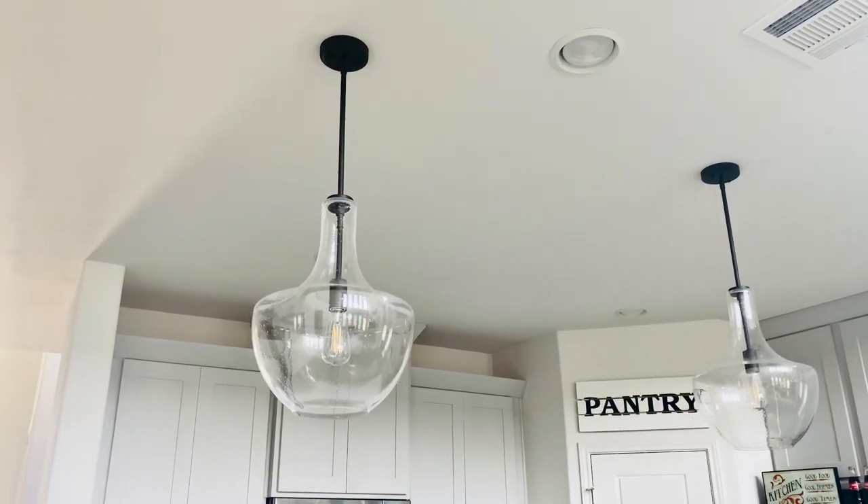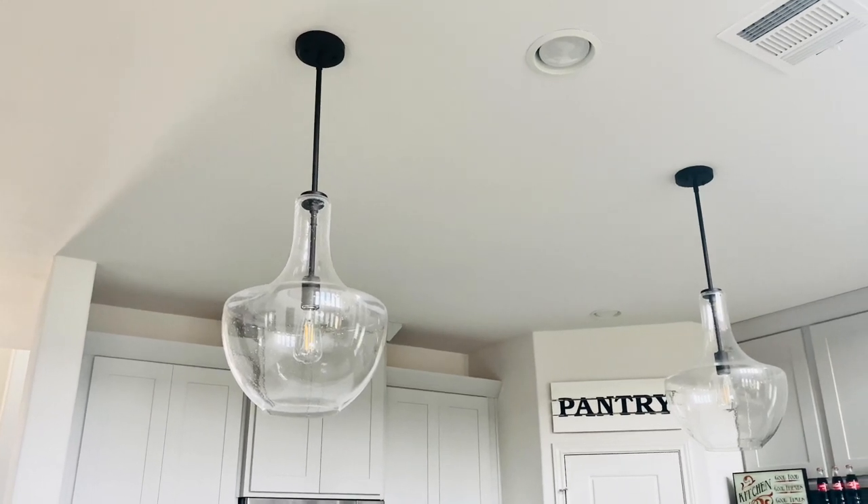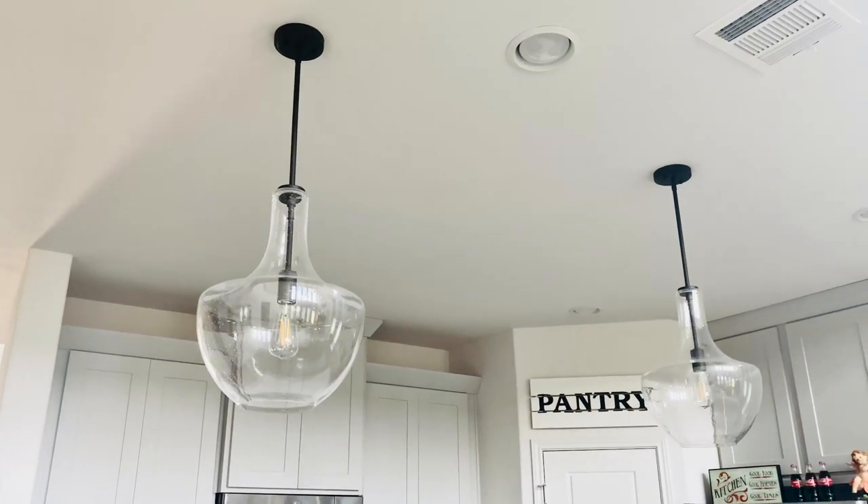The next one is lighting or accent light. This is also going to give your house a really nice and classy look. Elegant chandeliers, pendant lights in your kitchen, or accent lights in your living room or bedroom — these things make your house classy and elegant. And this is also the first thing that your visitor is going to see in your house.